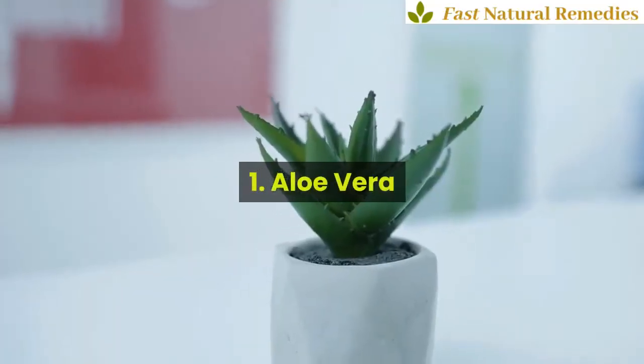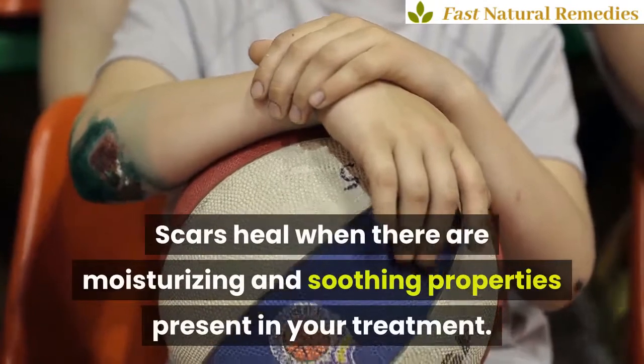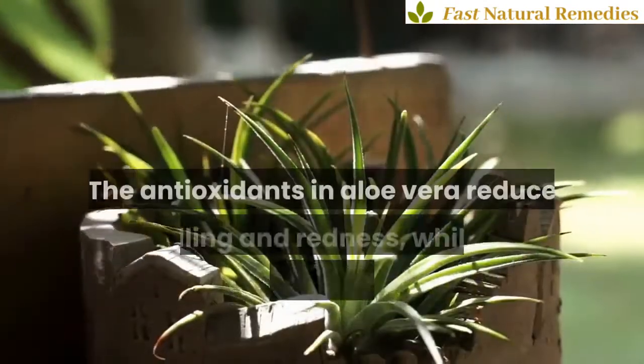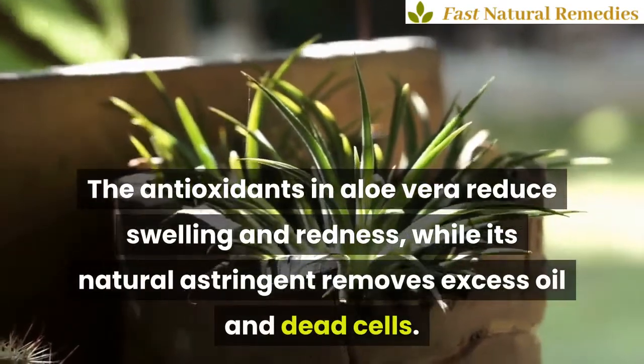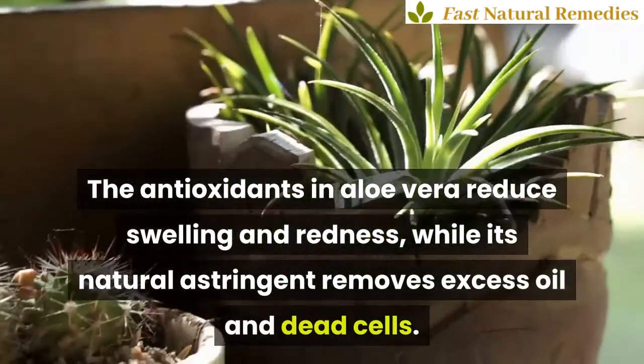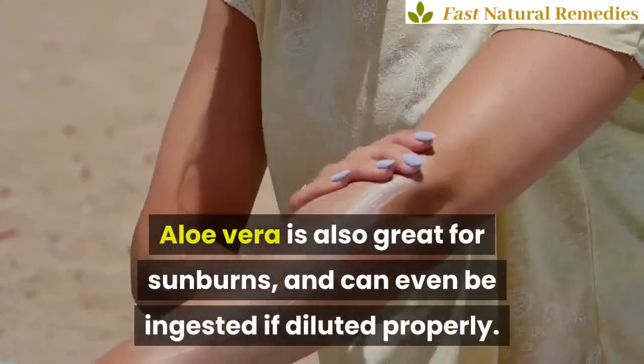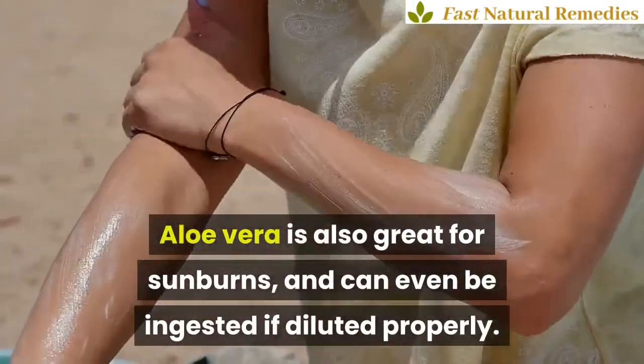1. Aloe Vera. Scars heal when there are moisturizing and soothing properties present in your treatment. The antioxidants in aloe vera reduce swelling and redness, while its natural astringent removes excess oil and dead cells. Aloe vera is also great for sunburns and can even be ingested if diluted properly.